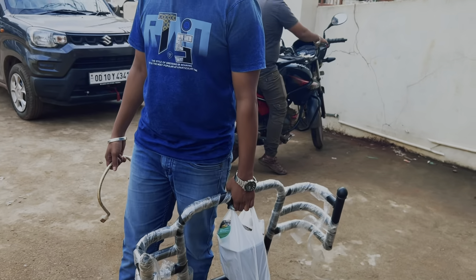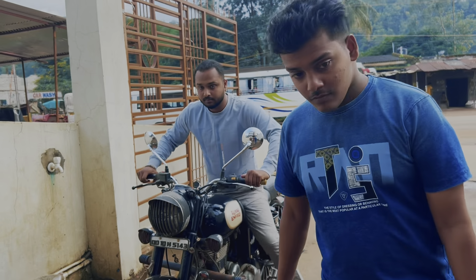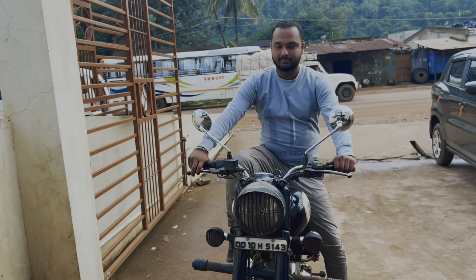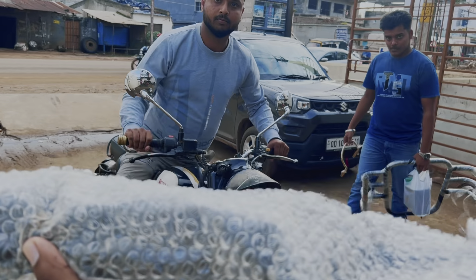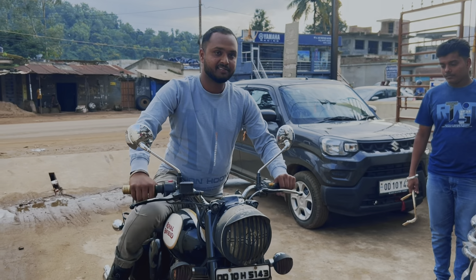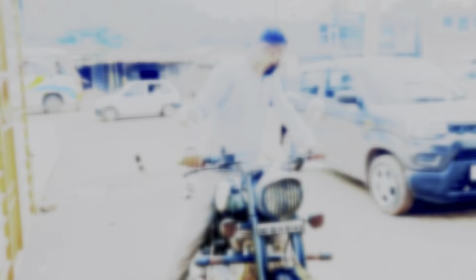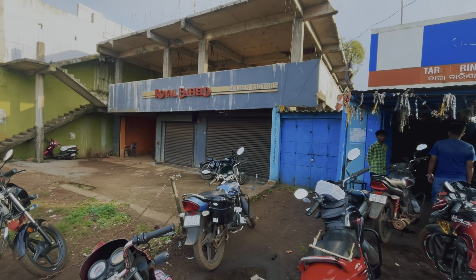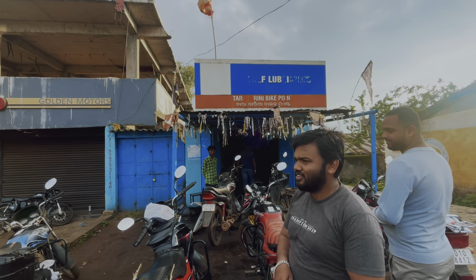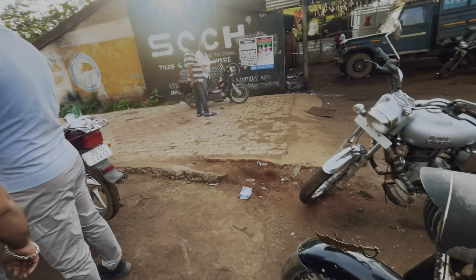We have got a lot of accessories for the bike. We are going to set up a good security system in the car and we will show you. We are all in the car. Golden Motors — the showroom is also closed. We will get to the bike point and we are going to set the fitting.